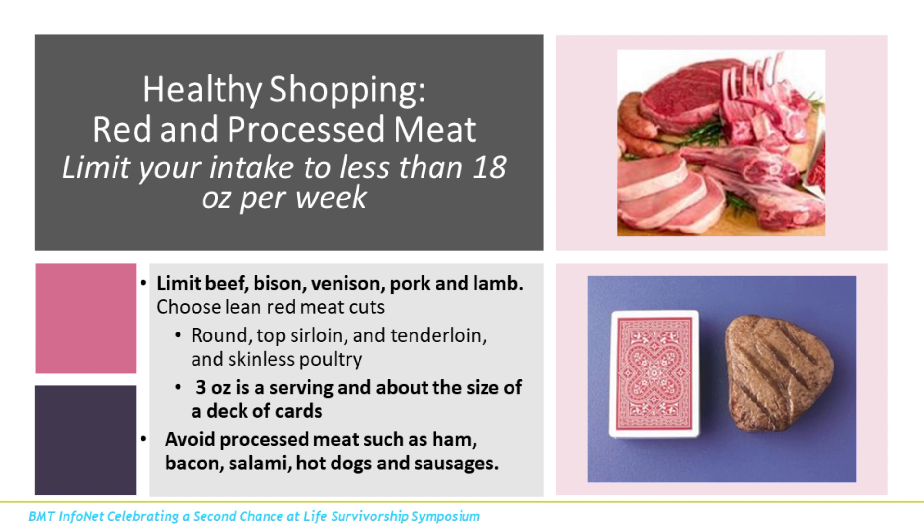Now for animal-based proteins. Red meat gets a bad reputation, but there are some good things about it. The American Institute of Cancer Research and the American Cancer Society recommend no more than 18 ounces per week — a deck-of-cards-sized piece is about three ounces, so think about having meat two to three times a week. Red meat is a great source of protein, B12, iron, and zinc — moderation is key. Red meat isn't just beef; it's also bison, venison, pork, and lamb. Focus on leaner cuts like round, top sirloin, or tenderloin. We do want to try to avoid processed meats such as ham, bacon, salami, hot dogs, and sausage.